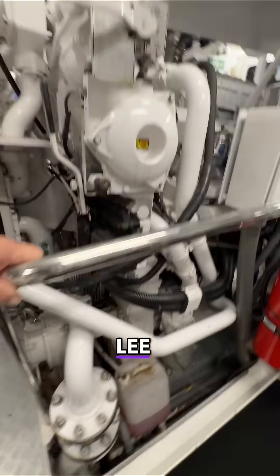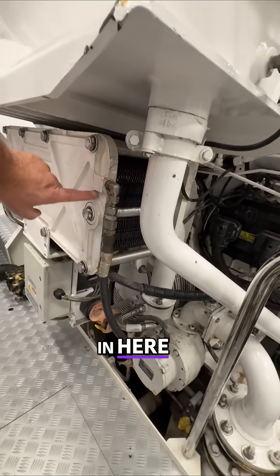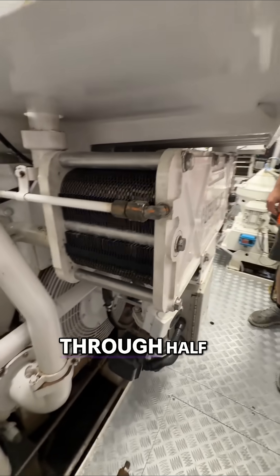And what have we got down here, Lee? Raw water pump. Raw water comes in here. Caterpillar — you've got a heat exchanger, correct? Yeah, correct. Raw water goes through half.